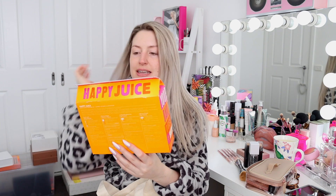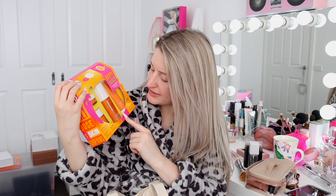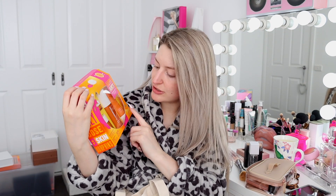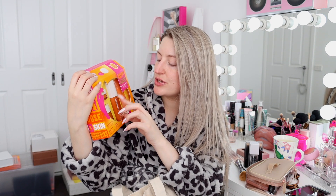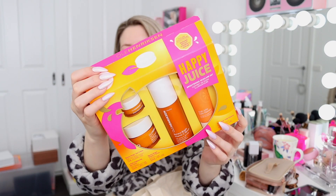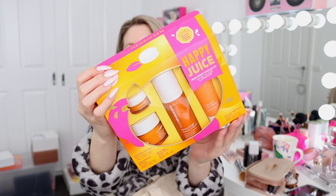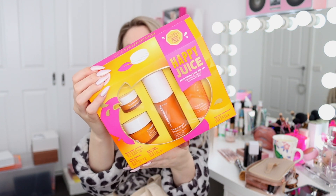We also have a happy juice brightening skincare set which comes with four iconic products - their vitamin C serum, daily truth cleanser, C Rush brightening gel cream, and banana bright eye cream. I love a bit of vitamin C, so unfortunately this is not being gifted on to anyone - I'm definitely keeping this one.